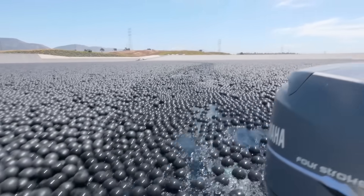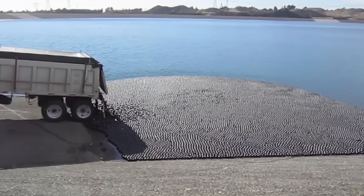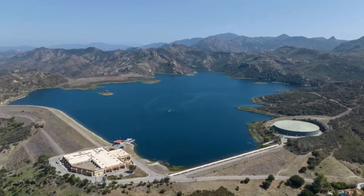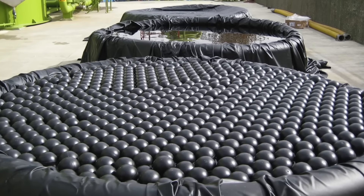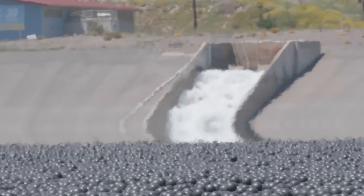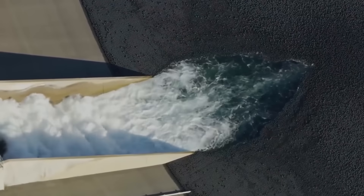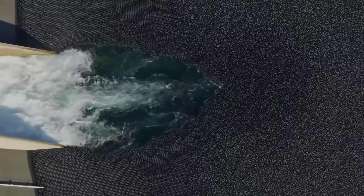So between 2014 and 2015, they repeated this experiment on a much larger scale by pouring 96 million black balls into their largest reservoir, the Las Virginas. But what if I told you that these balls did more than just save the city millions of cubic meters of water in evaporation? Beyond being one of the most ingenious water-saving technologies of the 21st century, these 96 million black balls serve a much more important purpose.